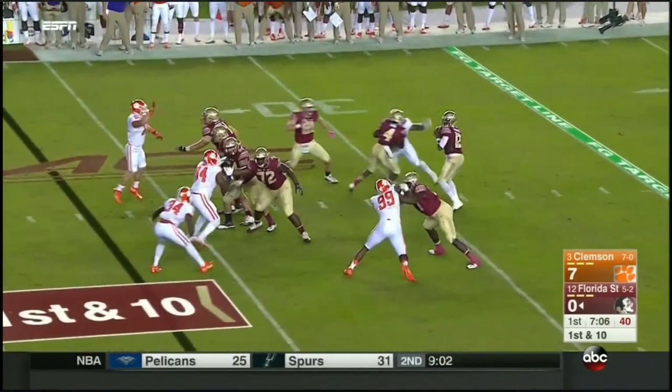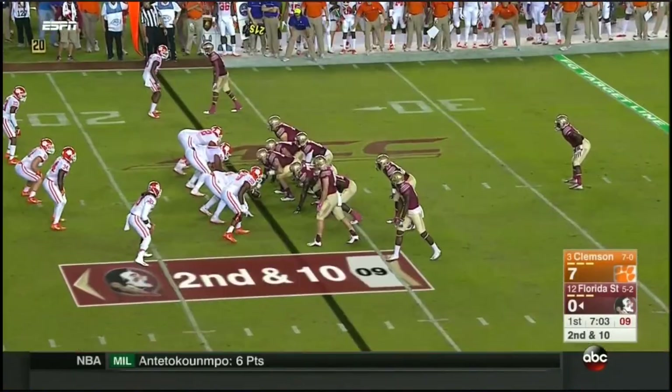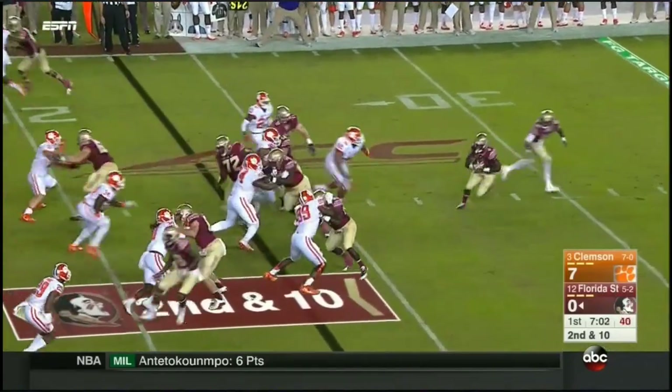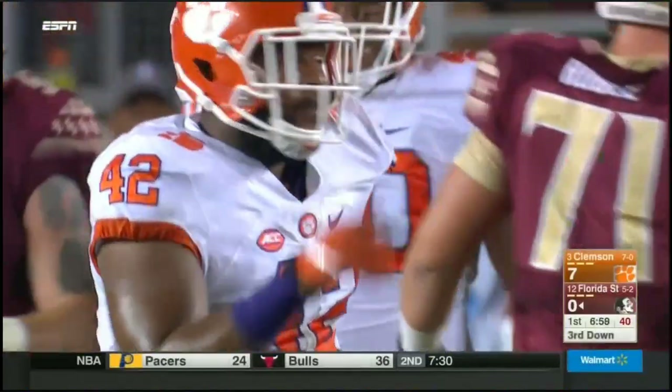On play action, DeAndre steps up, fires for the pylon — it's underthrown. He tried to get it over there. Dalvin — chased down and dropped for a loss by Christian.